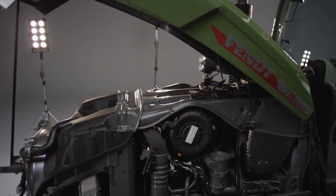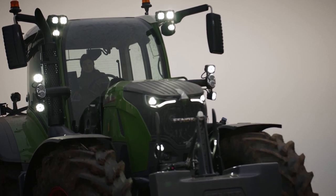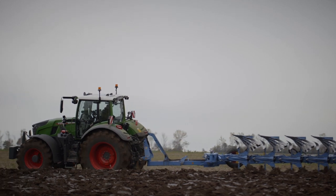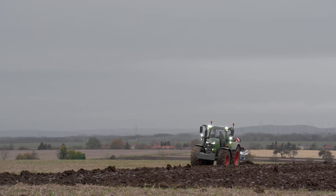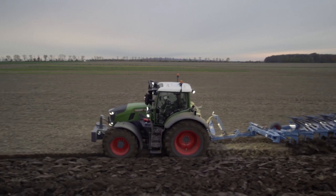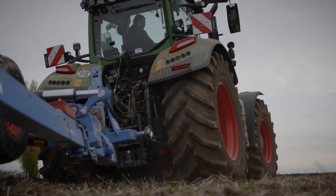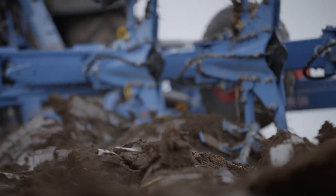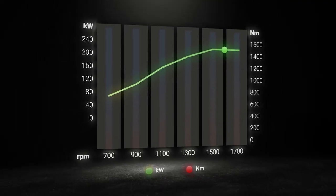For the first time, the Fendt ID Low Engine RPM concept, tried and tested in larger Fendt tractors, is now also being used in this power range. The engine reaches its highest torque at a low 1300 RPM. The main components of the tractor — such as the engine, transmission, cooling pack, hydraulics and all auxiliary consumers — are tuned for low engine speeds. As a result, the rated engine speed can be reduced to 1700 RPM, helping to reduce fuel consumption. Maximum power is reached at 1600 RPM.